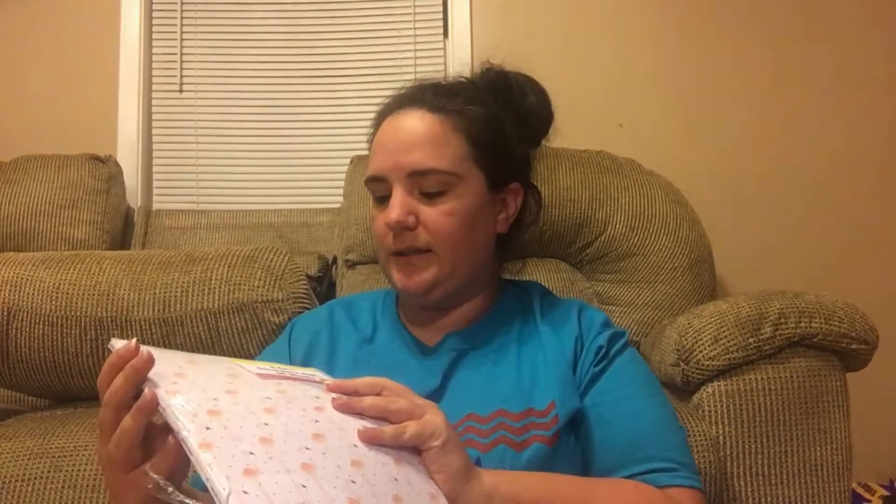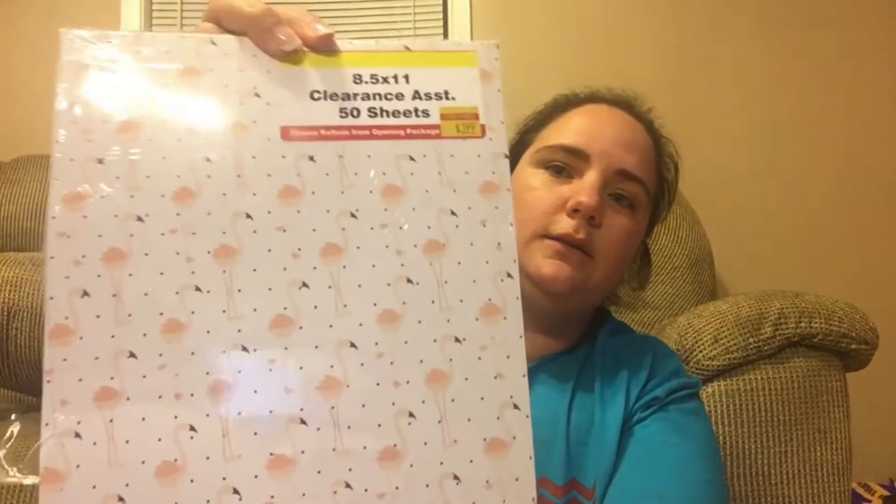Then in the clearance section I found packs of clearance assorted sheets — 50 sheets, 8.5 by 11, with 10 of five designs. They were on clearance for $3.99. There's a cute little flamingo design, and these are normally 44 cents per sheet.